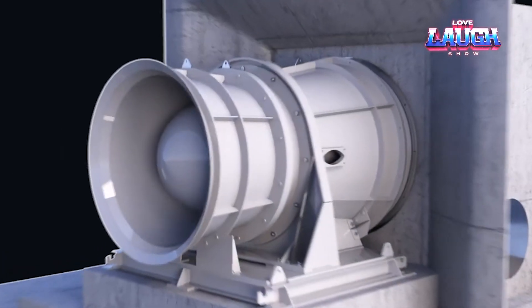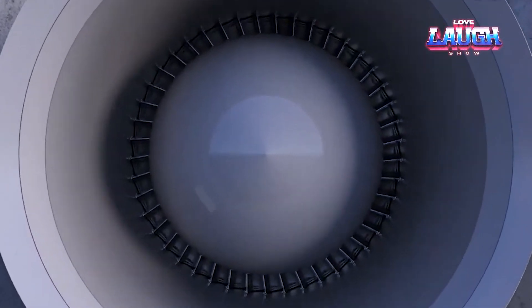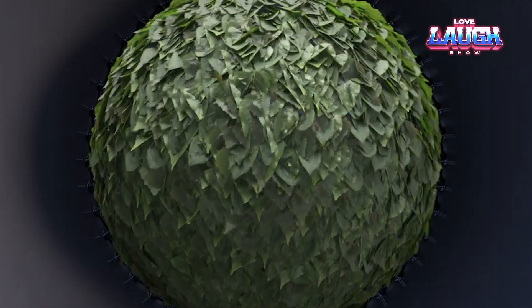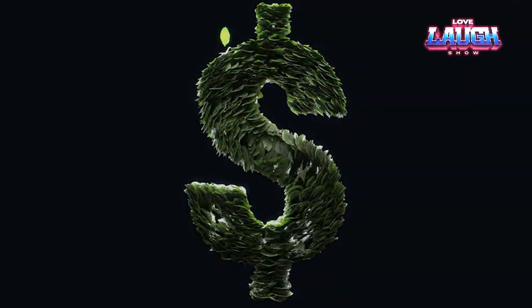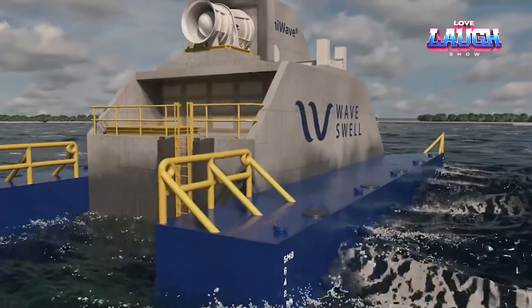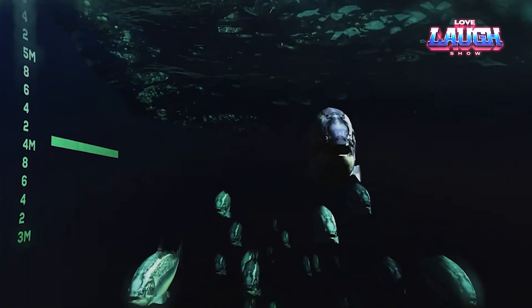What sets UniWave 200 apart? Its functionality is unaffected by tidal changes, making it adaptable to numerous locations. Furthermore, it offers a cost-effective solution for renewable energy generation. Currently an experimental project, success could see a larger, more potent version powering our future.